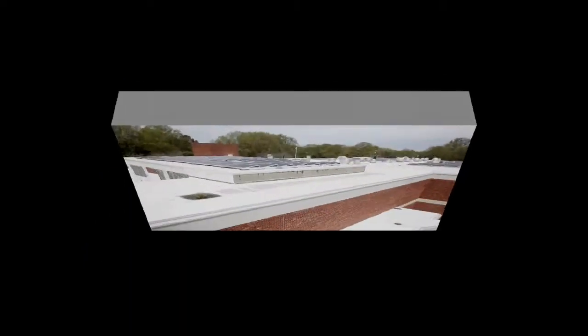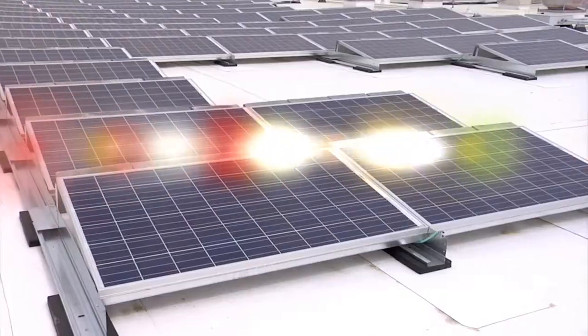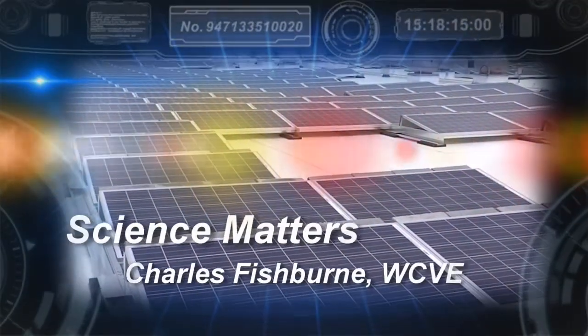Dave Reeves, Dominion Virginia Power, says the Randolph-Macon installation will help the company plot a path for solar panels in a world that needs more power and less pollution.